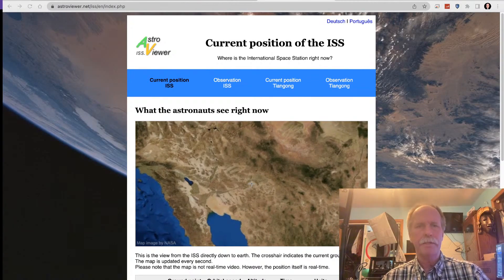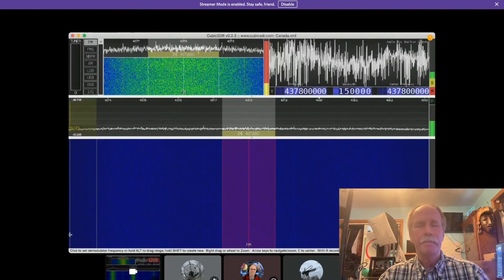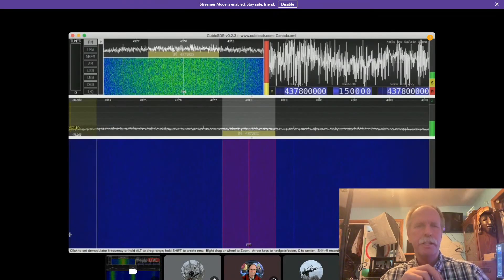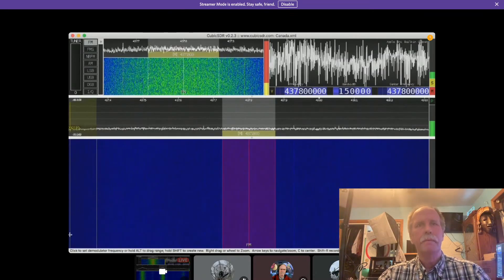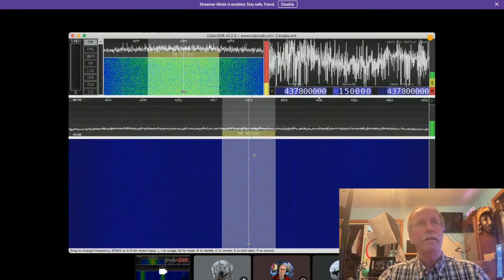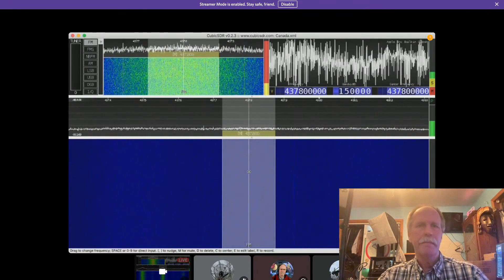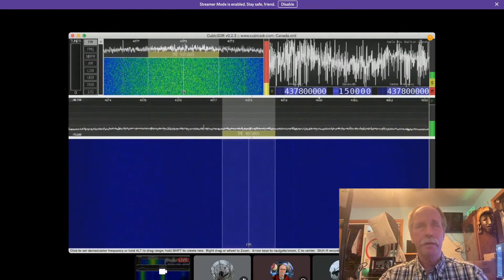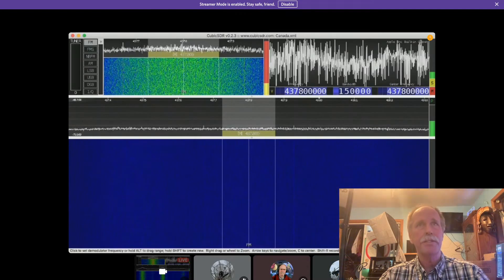Let's go back over to the radio and wait for the signals to start coming in. As soon as it crosses the Rocky Mountains, you should start to see transmissions from the ISS. They will appear just to the right of the center line of the frequencies, because 437.8 is the frequency. But as the ISS approaches us, you're going to get a Doppler shift and that frequency is going to go just a little bit higher.